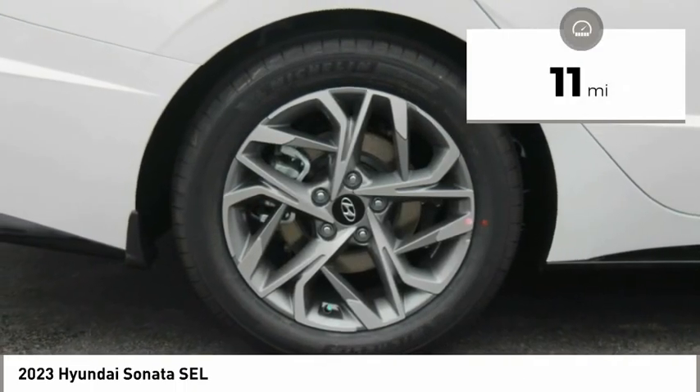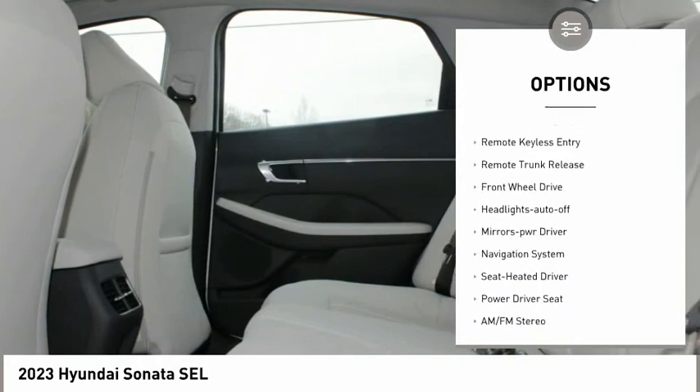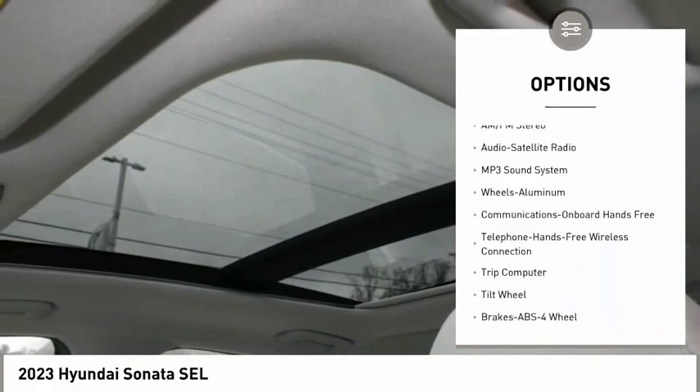This vehicle has less than 100 miles. Here are some of this vehicle's great options: aluminum wheels, heated side mirrors, traction control, daytime running lights, remote keyless entry, remote trunk release, FWD.